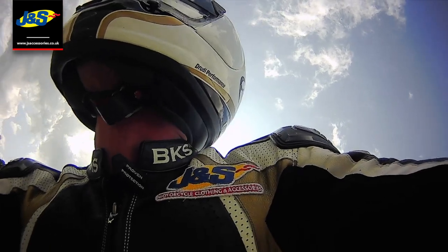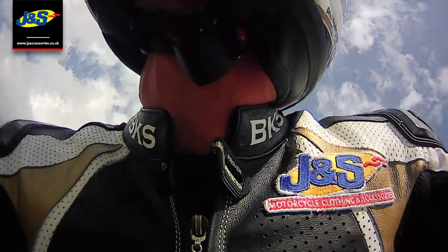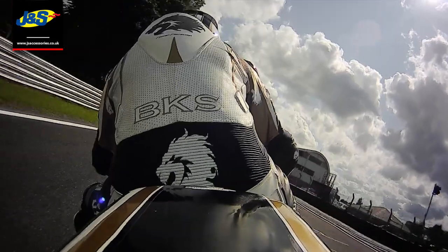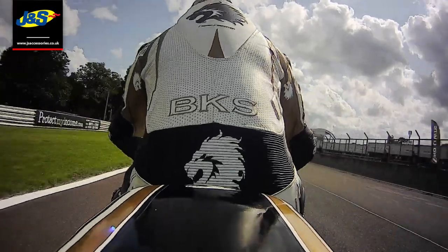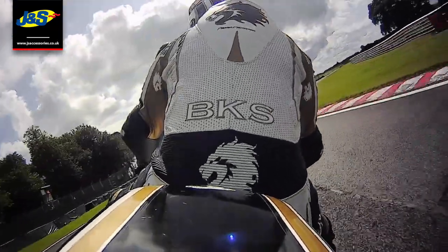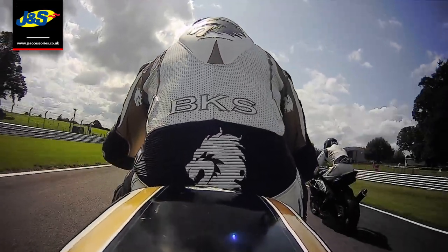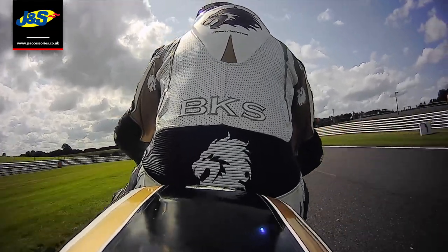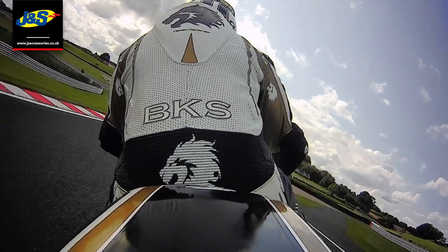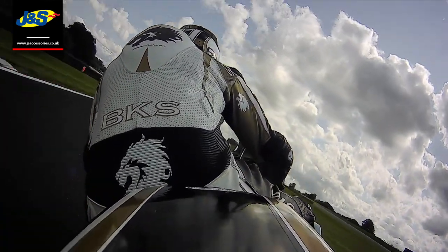This camera angle showed that I wasn't leaning off the bike enough. You think, give us a break, first time on the bike - but you've got to try and do it as quickly and as early as possible so you don't pick up any bad habits. This is another camera angle that aided me with shifting around on the bike. The next camera angle you're going to see is at the rear of the bike, which will show you if I'm shifting my bum over enough and leaning the bike over - which I was told to do, and in all fairness I thought I was doing it, but this tells me that I'm not.